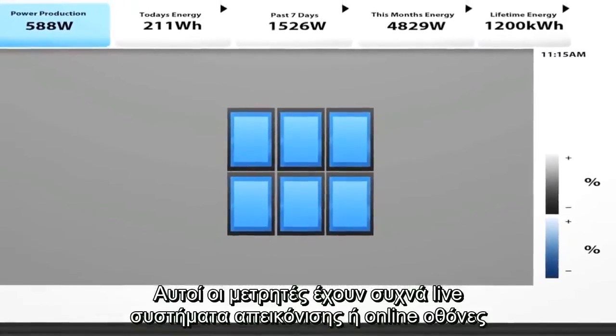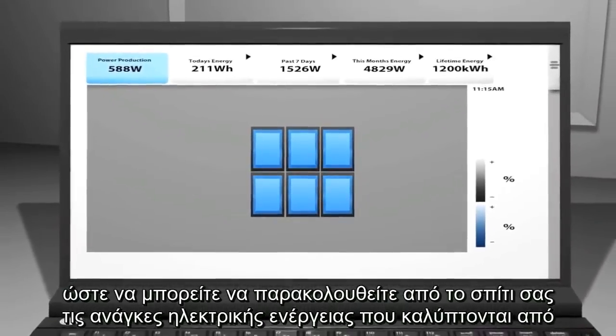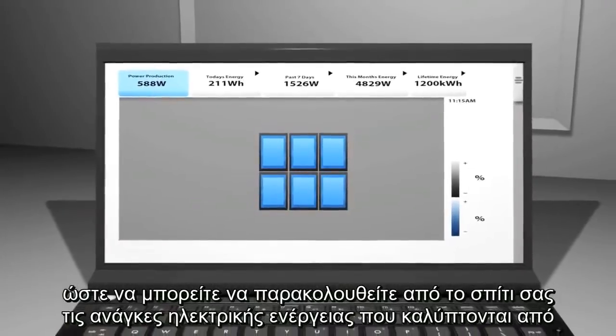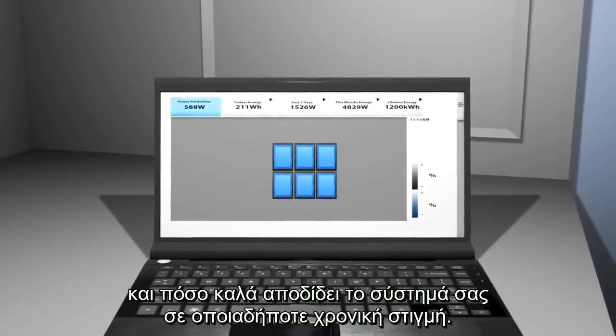These tracking systems often have live display systems or online monitors, so you can track how much of your home's electricity needs are being met by your system's production, and how well your system is performing at any point in time.